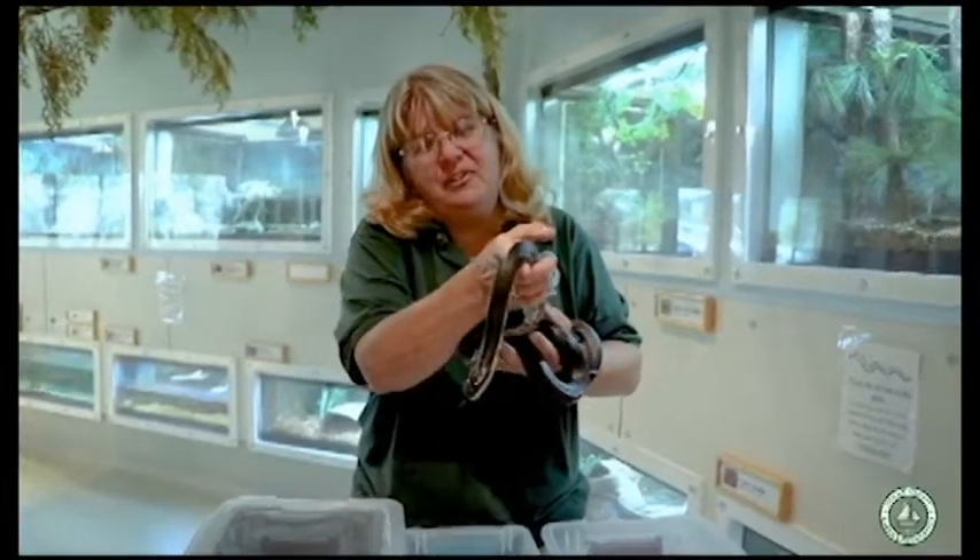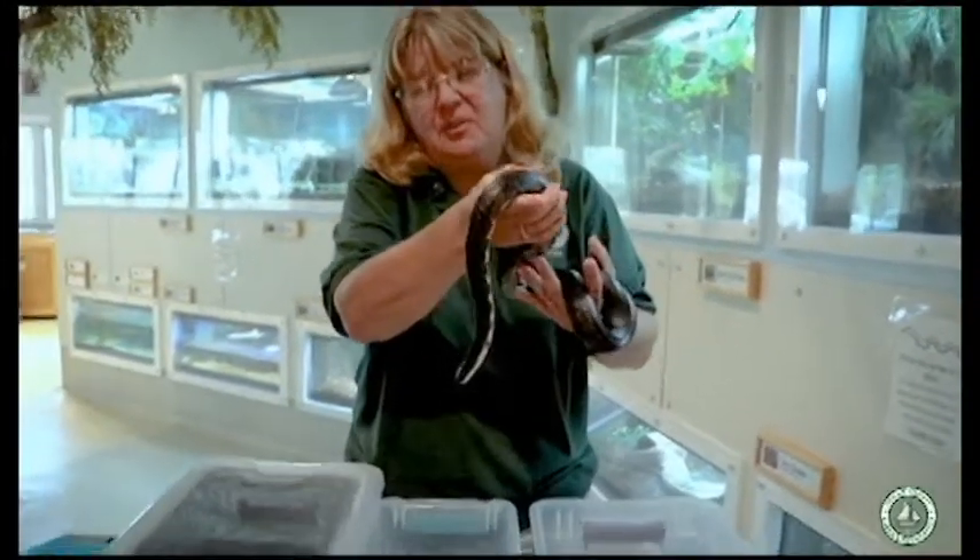I'd like to thank you for visiting me today and learning a little bit about our reptiles here at Cattus Island County Park. Come visit us at the Cooper Environmental Center and have a good day!